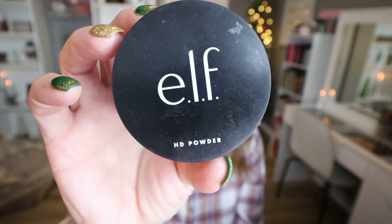From e.l.f., the HD Powder in Luminescence. I have like six of these in backup. This is the powder I use to set my under eye. It is the only one that does not settle into fine lines and wrinkles. I swear by this. It's a $6 powder, and it adds the perfect luminescence under the eyes, sets your under eye concealer with no creasing, no settling. I am obsessed with this powder — one of my favorite makeup products ever.